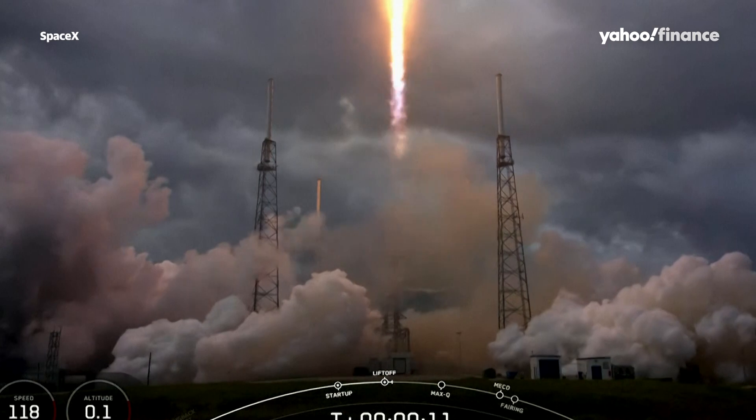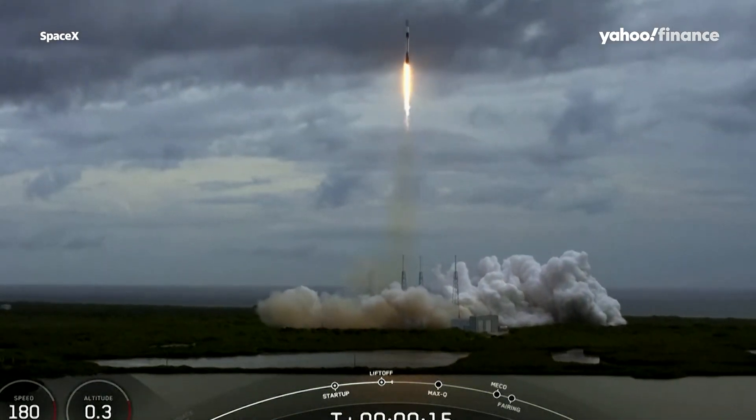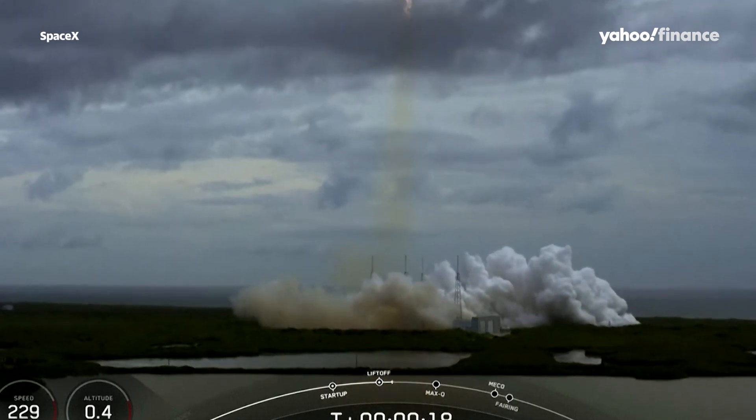Stage one chamber pressure is normal. Vehicle is pitching downrange.